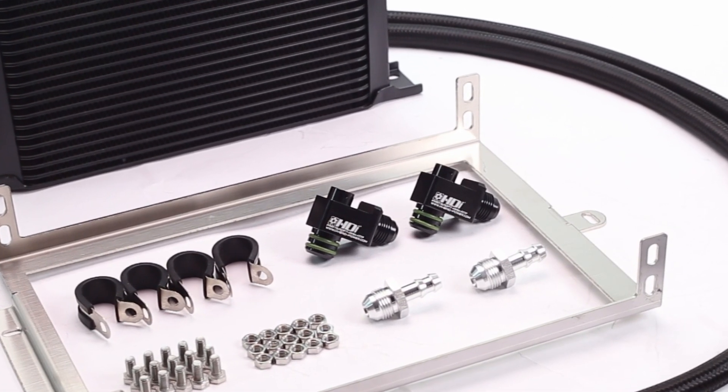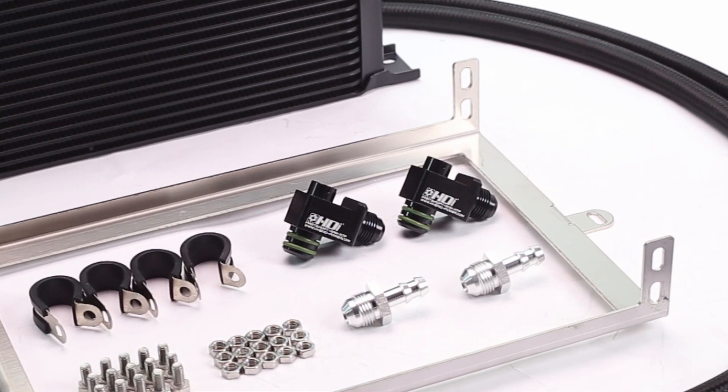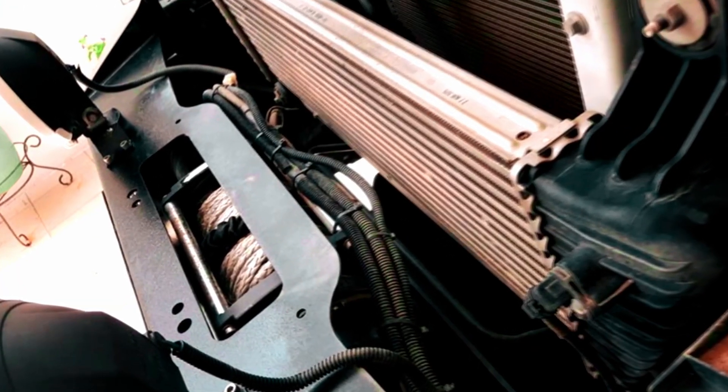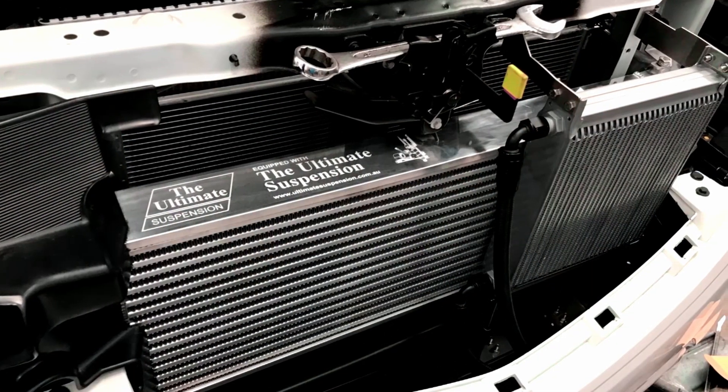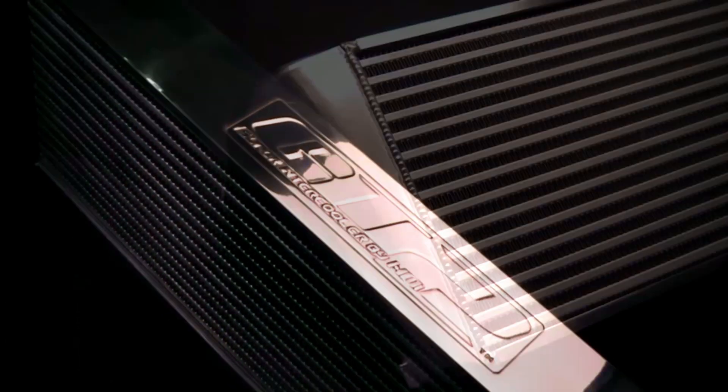The full stainless steel screws and brackets provide the best durability against water and salt corrosion. The special design allows enough area for an aftermarket winch to be installed, and also allows good airflow to the radiator — perfect for installing with the HDI GT2 Intercooler Kit.